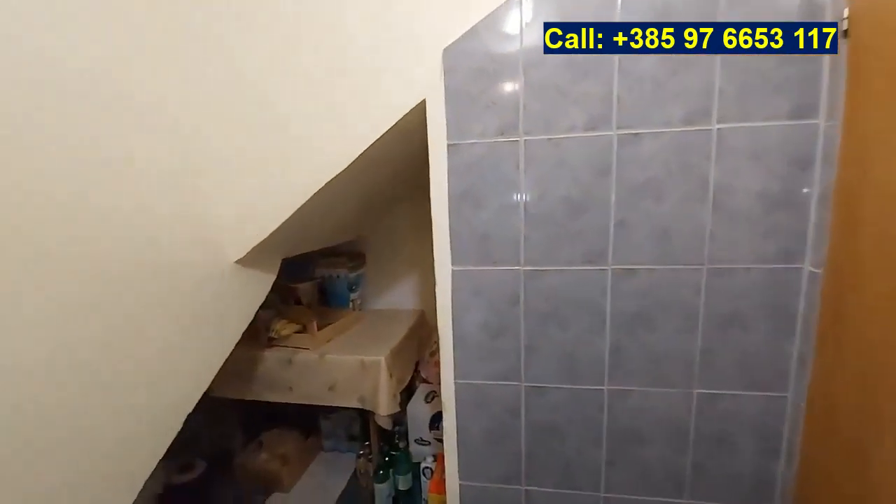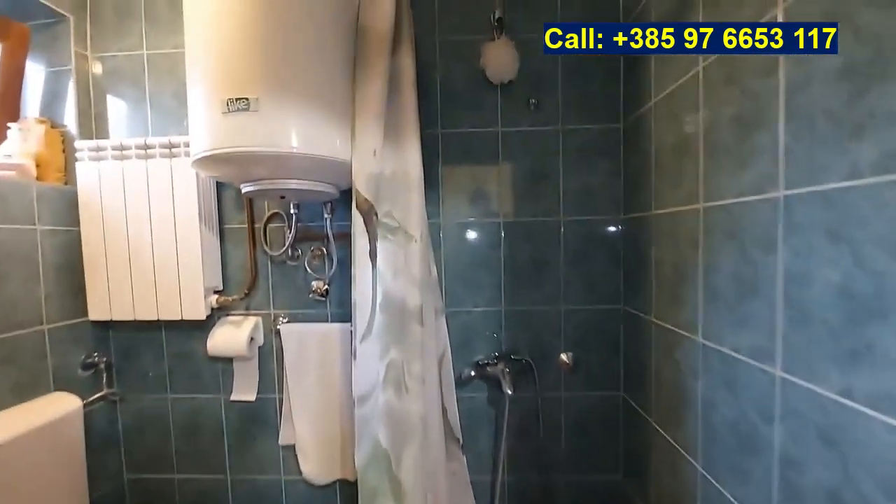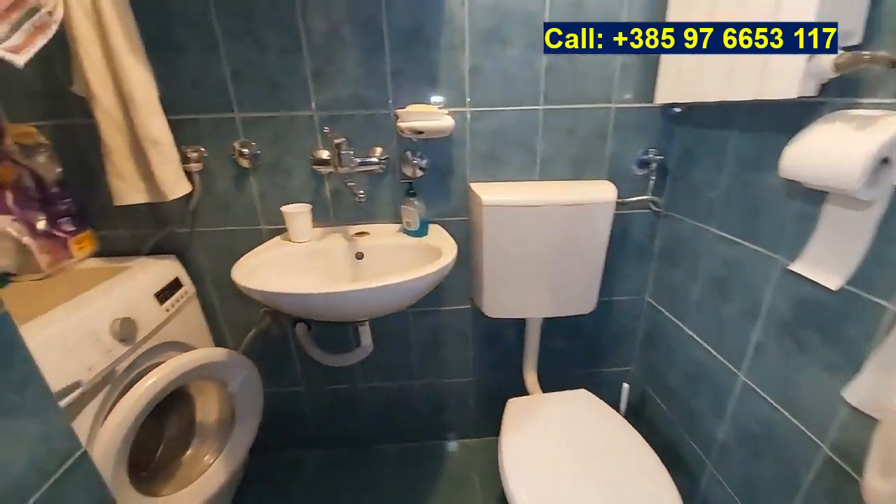We also have this little hallway for storage, and the bathroom, with a shower, a toilet, and a washing machine.